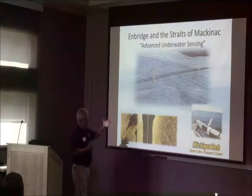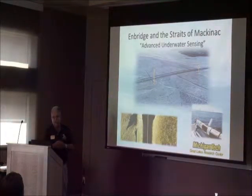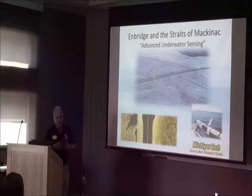We have now gotten to the point where we can run across the Straits of Mackinac once a month with this vehicle, rather than once every four to five years, which is what's required for the inspections of the exterior pipeline.